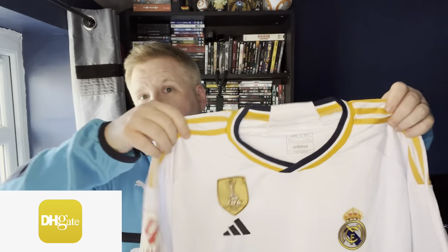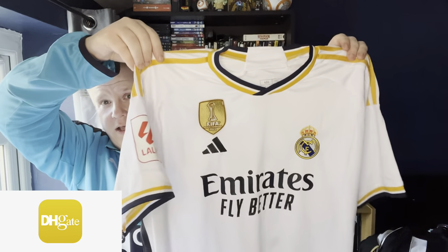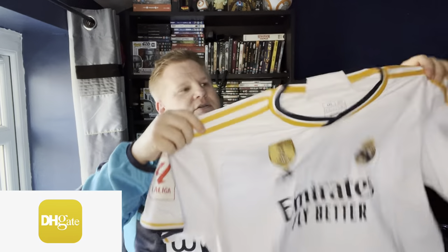When you get them, always go a size up. This is a 4XL, but I'm normally 2XL or 3XL depending on the shirt manufacturer. So it's just about that much smaller than usual sizes I get. You can opt to get Premier League badges, Champions League badges on it, but I went for the La Liga one.